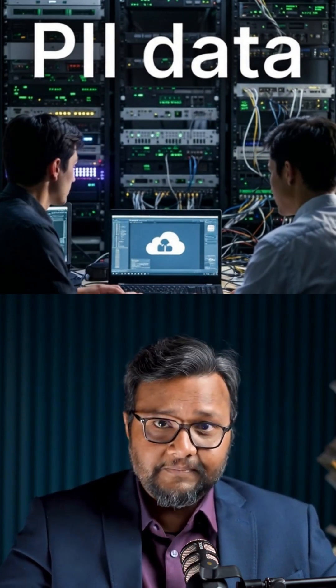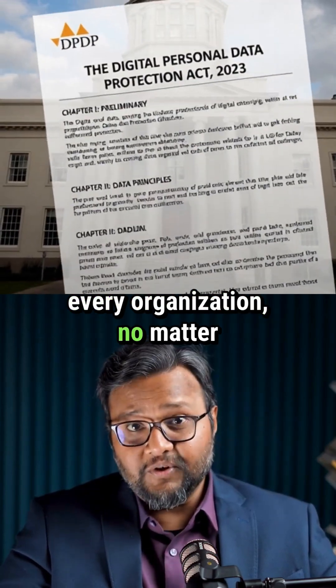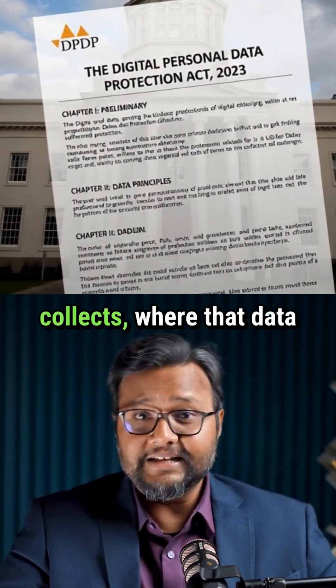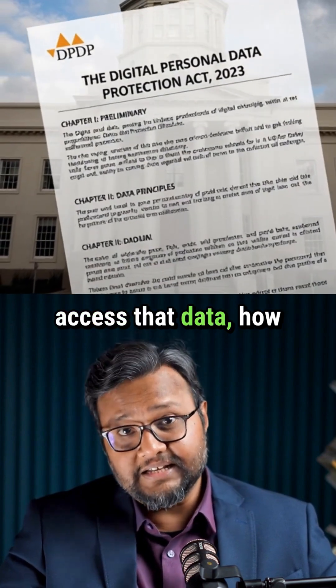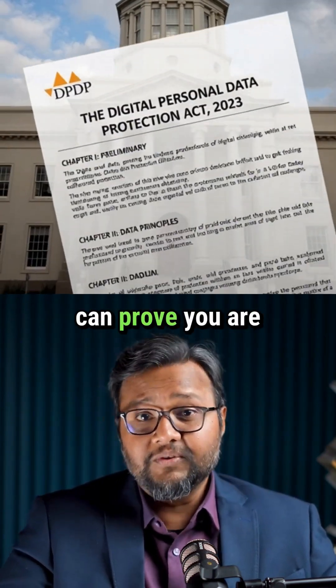And that's the scary part. After India's DPDP Act, every organization, no matter the size, is accountable for every single piece of personal data it collects — where the data is stored, who can access that data, how long that data is kept, and whether you can prove you are protecting it.